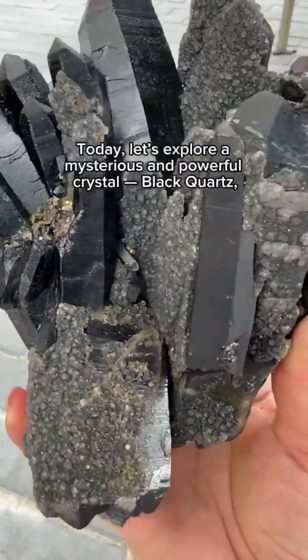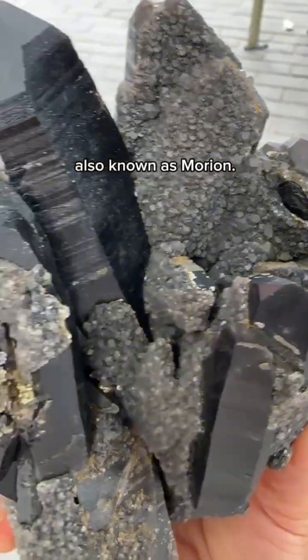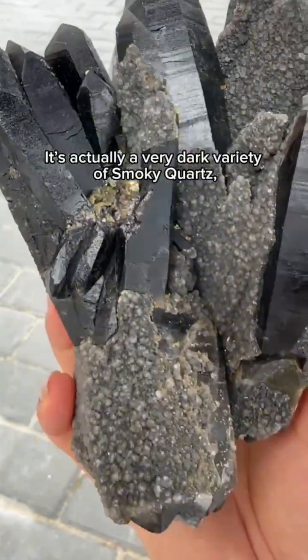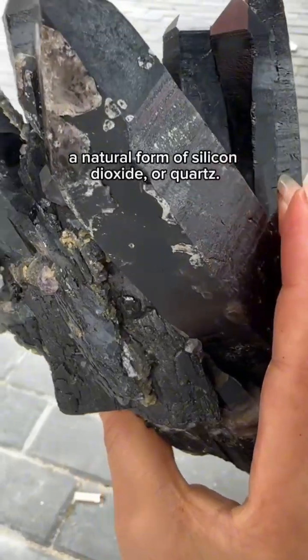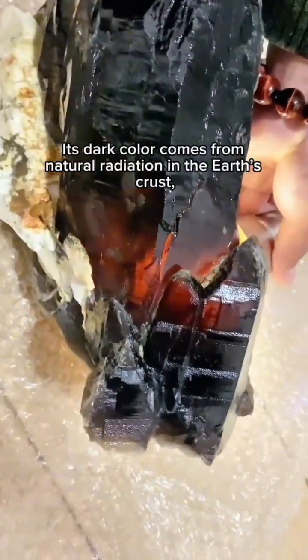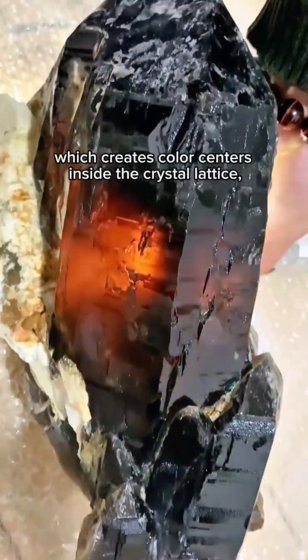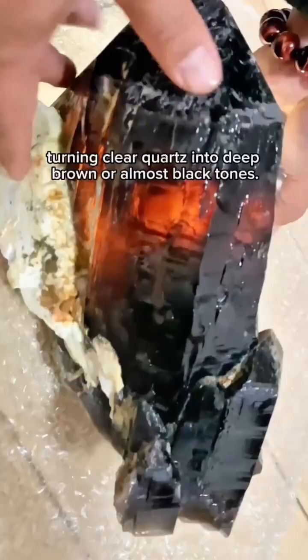Today let's explore a mysterious and powerful crystal — black quartz, also known as morion. It's actually a very dark variety of smoky quartz, a natural form of silicon dioxide. Its dark color comes from natural radiation in the earth's crust, which creates color centers inside the crystal lattice, turning clear quartz into deep brown or almost black tones.